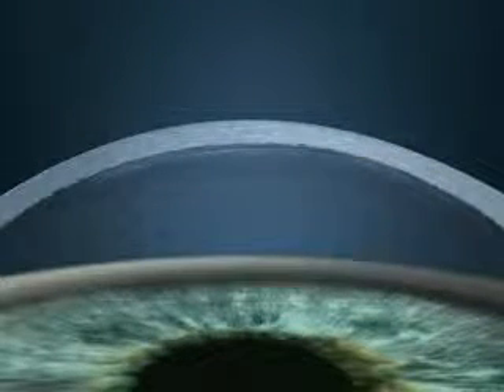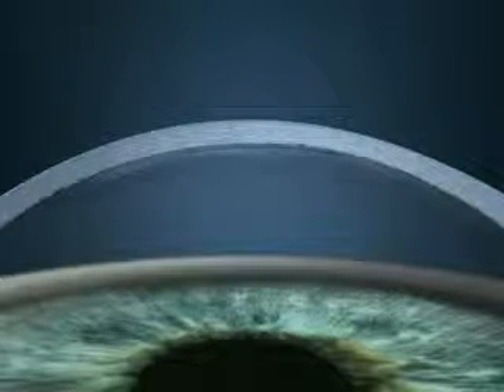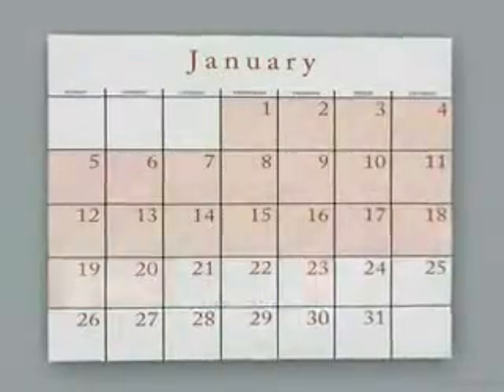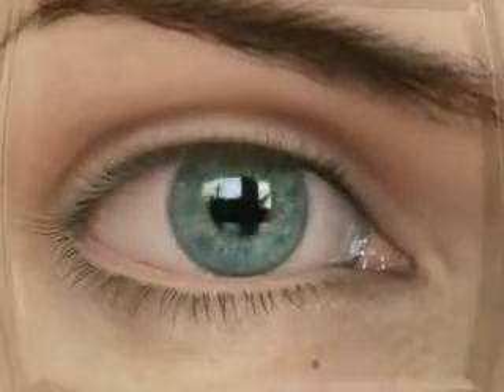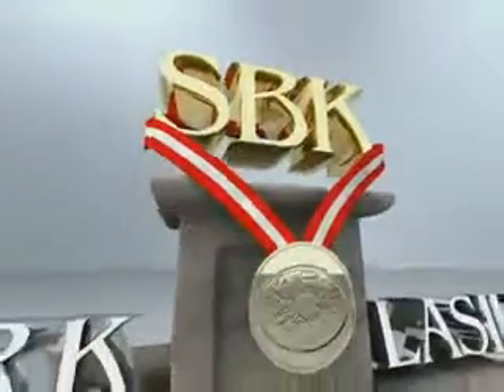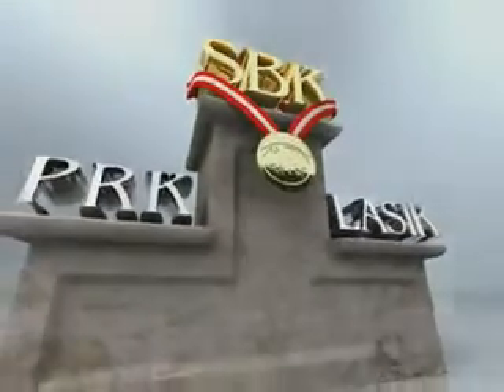Because the flap is made at a uniform depth and shape, patients experience shorter recovery times, less discomfort, and reduced risk of developing dry eye. Bladeless LASIK is poised to become the gold standard of refractive surgery because it offers the advantages of both PRK and LASIK, while lessening the drawbacks associated with each procedure.